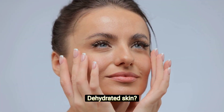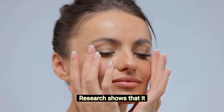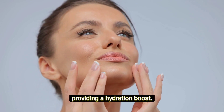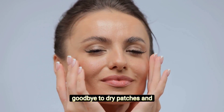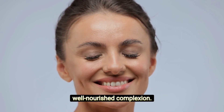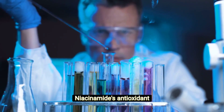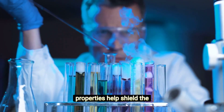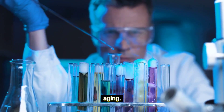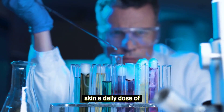Moisturization mastery: For dehydrated skin, niacinamide comes to the rescue. Research shows that it enhances the skin's natural moisturizing factors, providing a hydration boost — say goodbye to dry patches and hello to a supple, well-nourished complexion. As an antioxidant defender, niacinamide's antioxidant properties help shield the skin from oxidative stress, preventing premature aging. Incorporating it into your routine is like giving your skin a daily dose of protective armor.